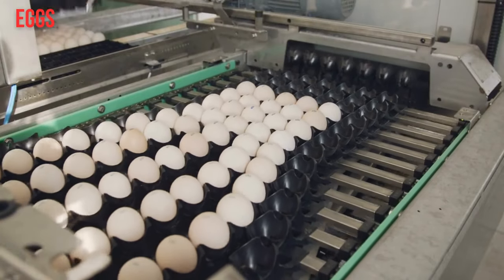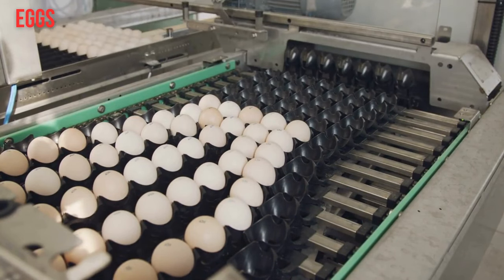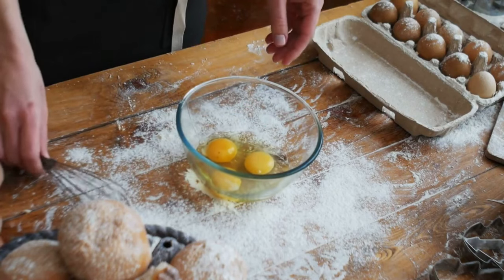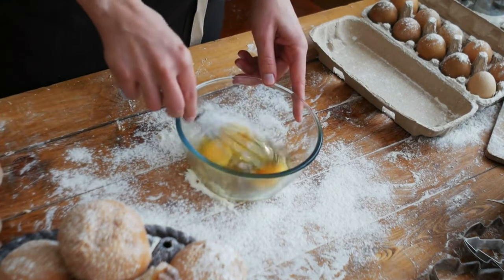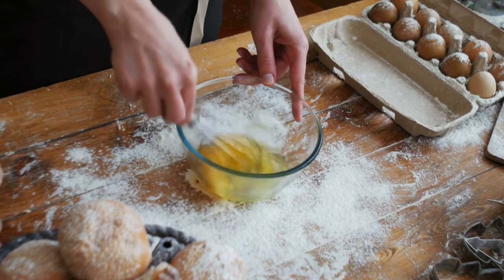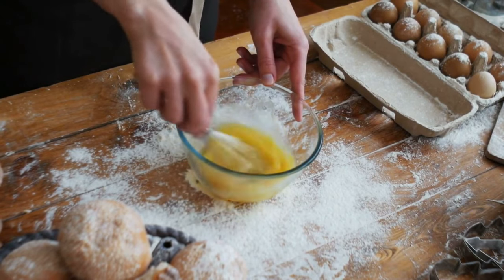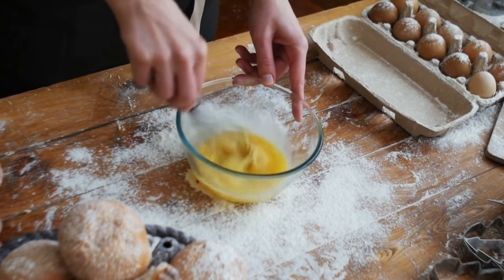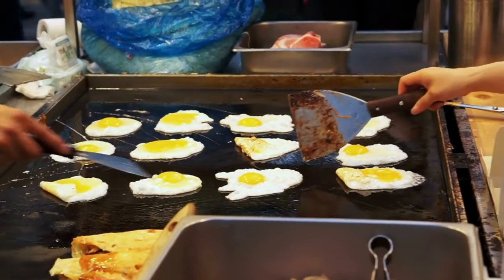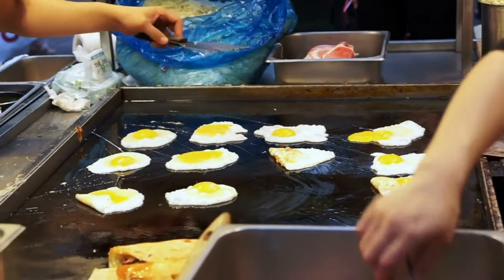4. Eggs. One large egg contains 35% of the DV for biotin, distributed between the yolk and white. In fact, eggs are one of the top sources of biotin — only liver contains more. A large (50-gram) cooked egg also contains: riboflavin B2 at 20% of the DV, pantothenic acid B5 at 14%, biotin B7 at 35%, folate B9 at 6%, and cobalamin B12 at 23%.